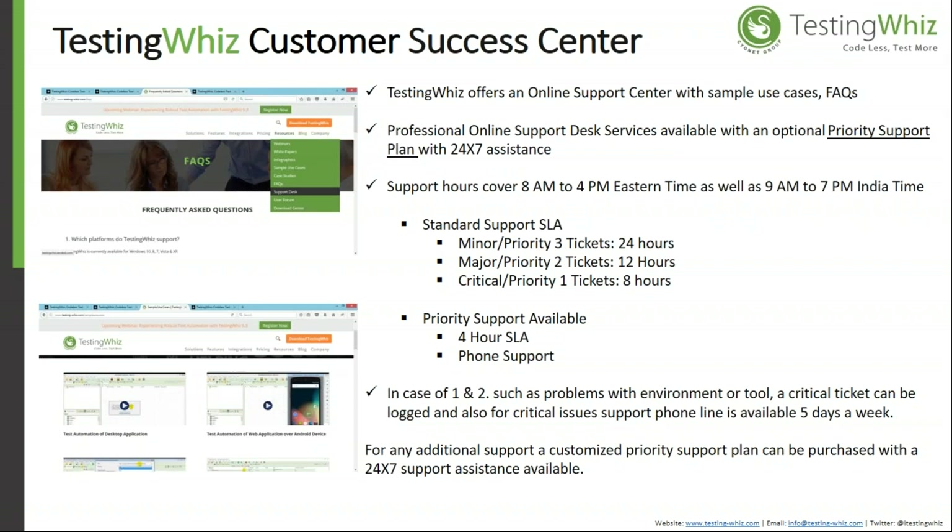SLAs can be defined with standard and priority support systems. Support includes 24/7 assistance with hours covering 8am to 4pm Eastern Time and 9am to 7pm IST. For critical issues such as problems with the environment or tool, a critical ticket can be logged, and online support is available five days a week.